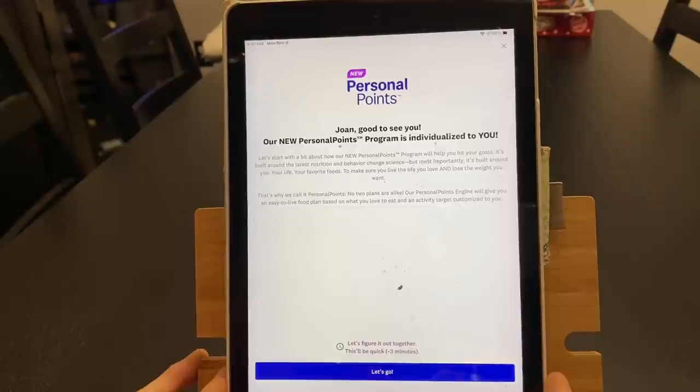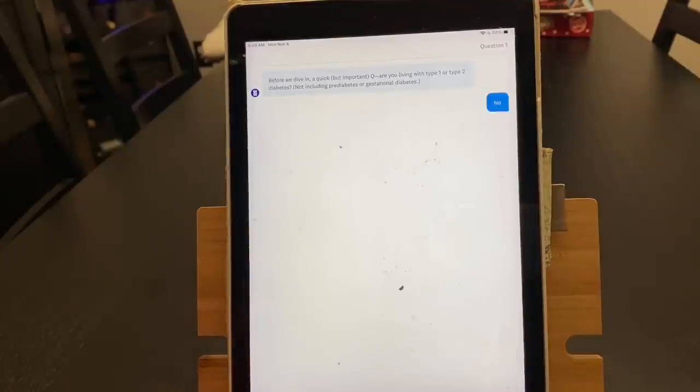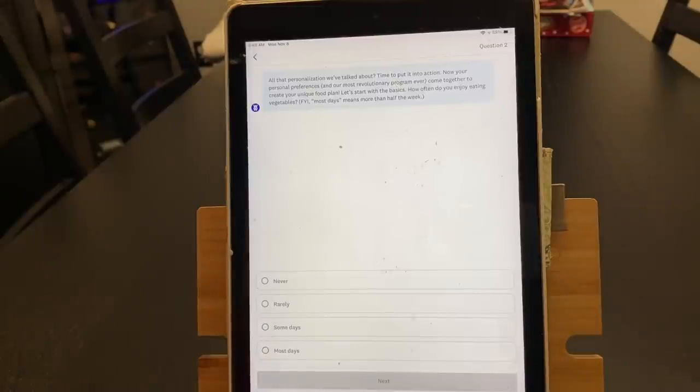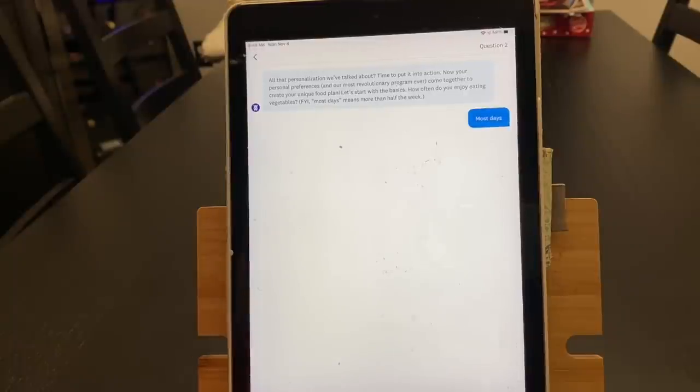It says 'Let's figure it out together. This will be quick, about three minutes.' Before we dive in, a quick but important question: Are you living with type 1 or type 2 diabetes? No, I am not. Next it asks how often do you enjoy eating vegetables? I definitely do most days because we have veggies every day. And you need to answer these honestly — don't answer what you think they want to hear because that'll just mess your points up.